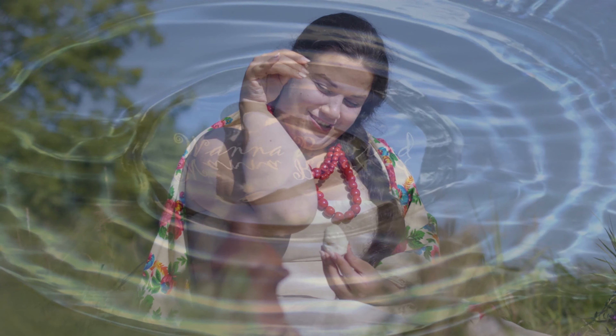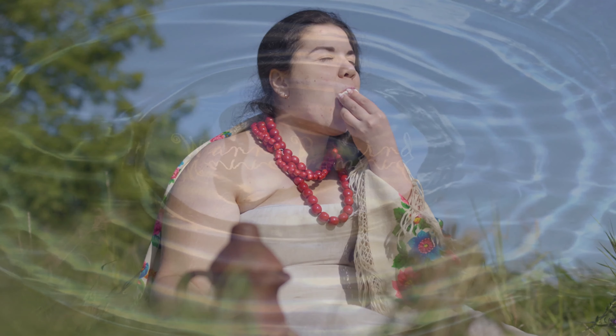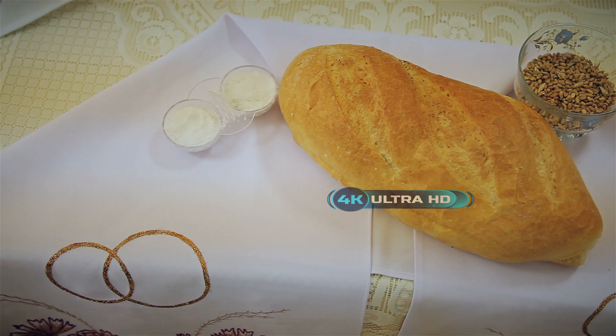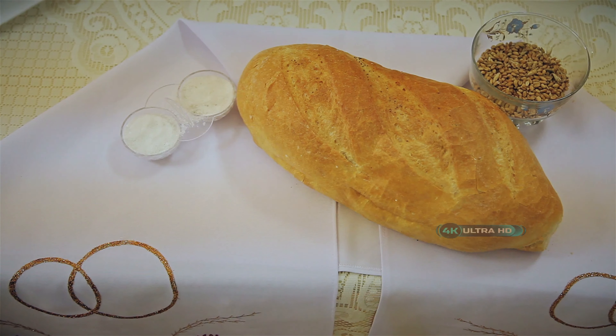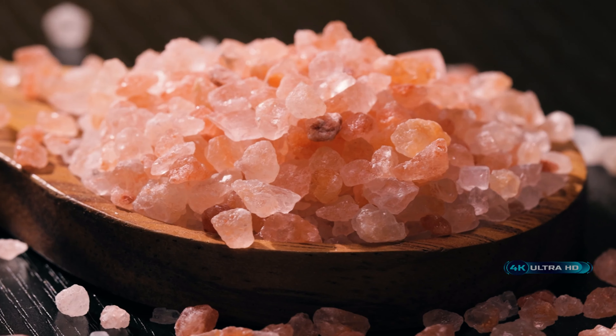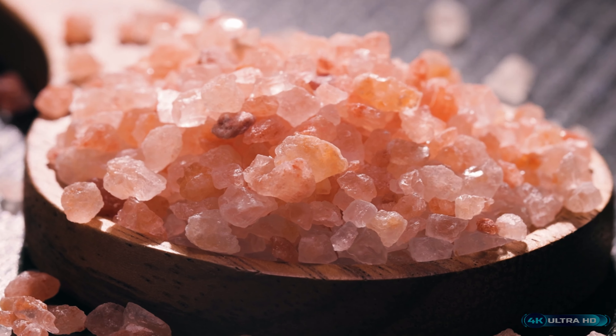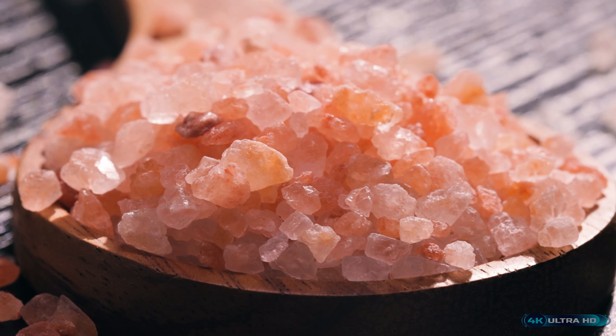Salt — the indispensable ingredient in every kitchen, a small but mighty seasoning that enhances the flavor of every dish. But why does food taste better with salt? In this video, we'll dive into the science behind salt, explore its cultural significance, and reveal some surprising facts about this ubiquitous mineral.